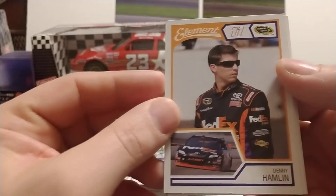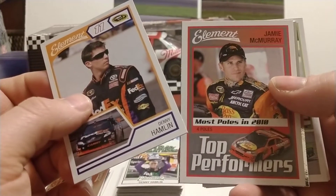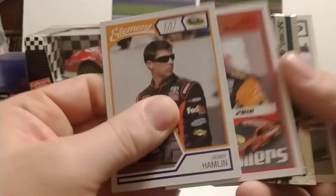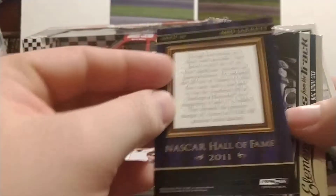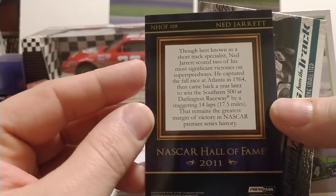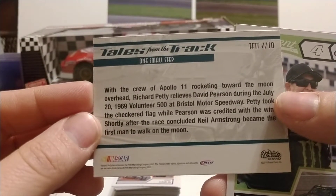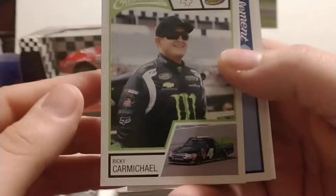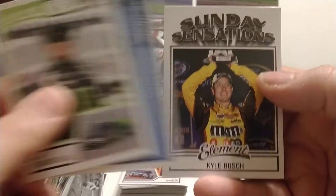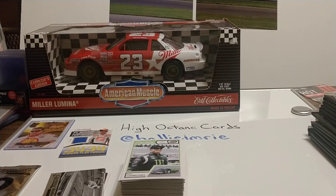Denny Hamlin starts off the next pack, then Jamie McMurray Most Laps Led in 2010. A NASCAR Hall of Fame card — Dale Jarrett, Class of 2011. Very nice card; always liked these Hall of Fame cards randomly sprinkled throughout the Press Pass line. Another Tales of the Track insert, then Ricky Carmichael, Dale Jr., and Kyle Busch. Ricky Carmichael, the former motocross champion, transitioned into NASCAR, spent a couple of seasons, and is no longer racing there.